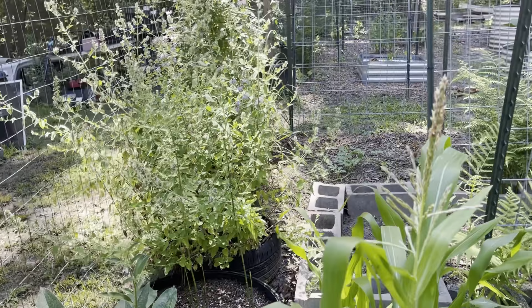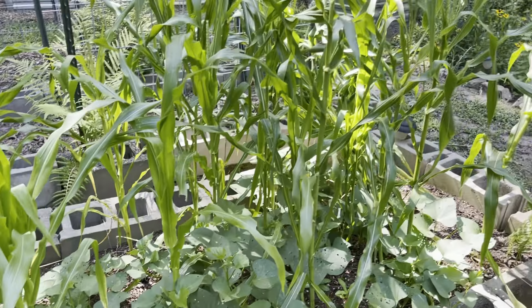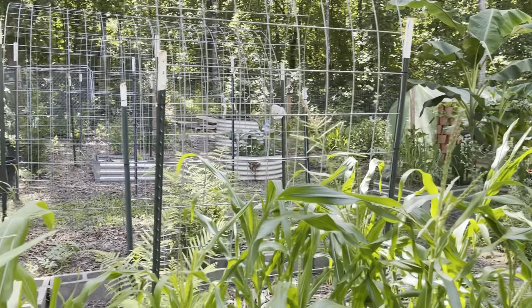This year I tried growing sweet potatoes and corn together and I will say they did very well. It saved space, and as you can see my corn is tasseling.